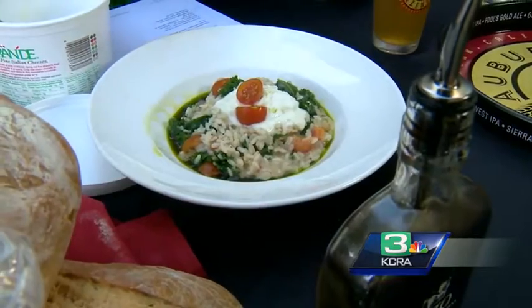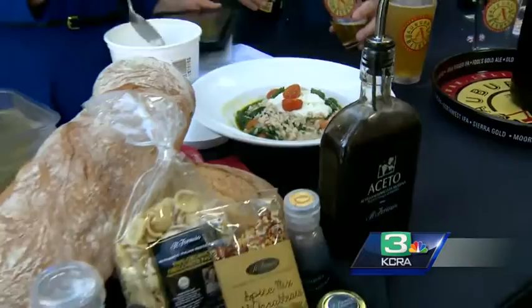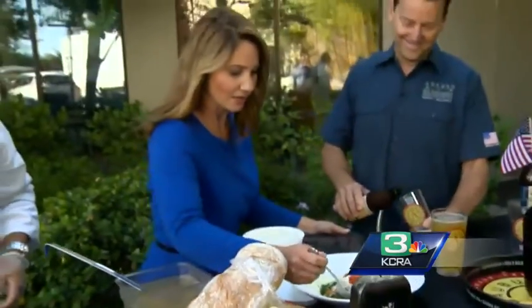This is the finished product — you've got kale, tomatoes, and chicken in here. I'm going to dig in. I'm not going to be shy about this.